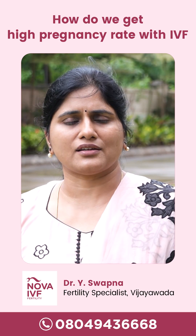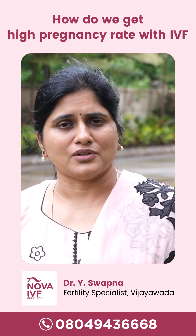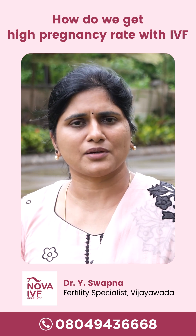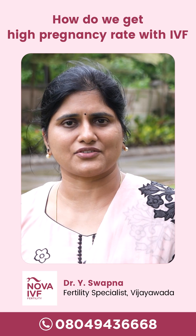If we are able to get the embryos to the blastocyst stage, the pregnancy rates are high. So you need to have IVF in a place where there is a good embryologist, a good clinician, and a very good embryology lab to get higher success rates.